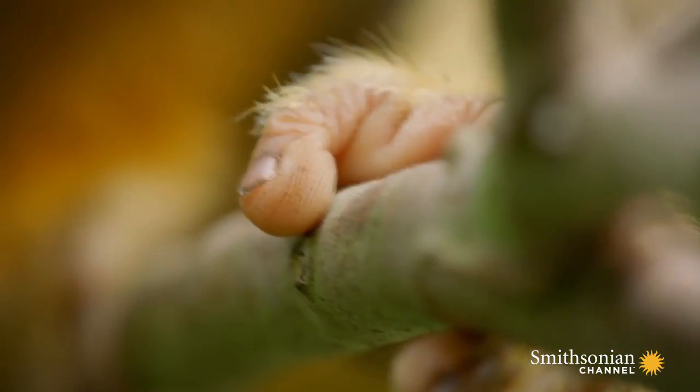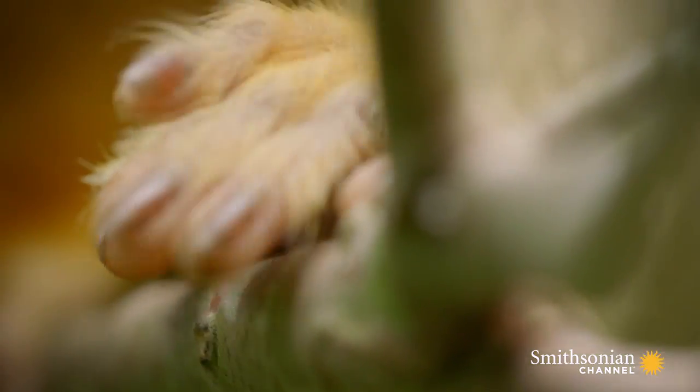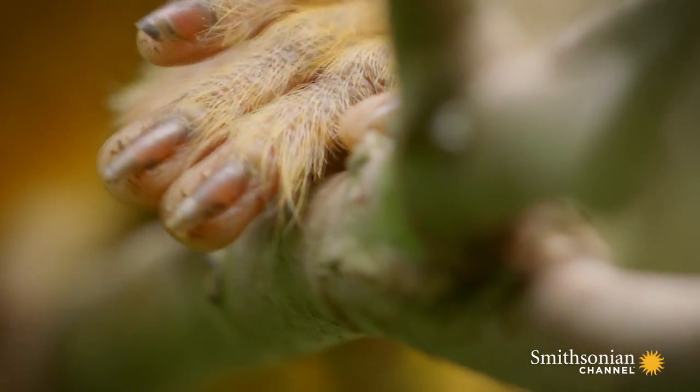Firstly, their fingers have tiny fingerprints just like ours, which is an adaptation to provide a more precise grip.